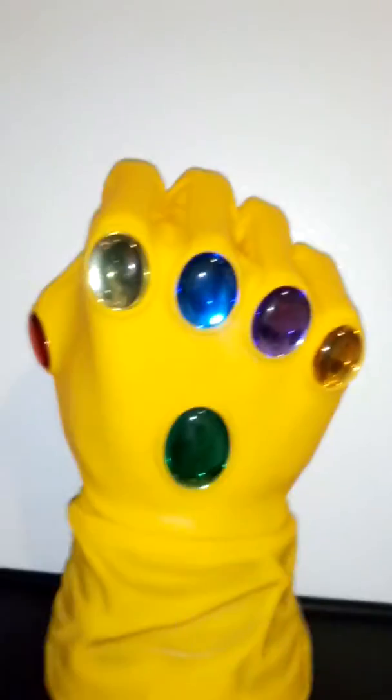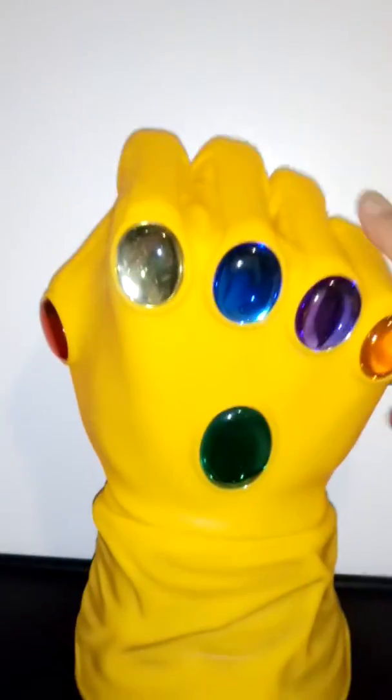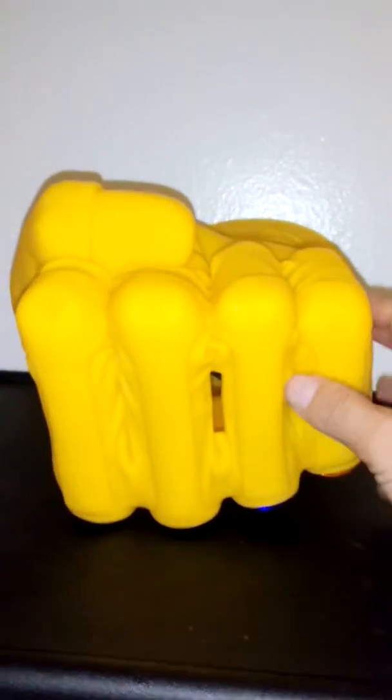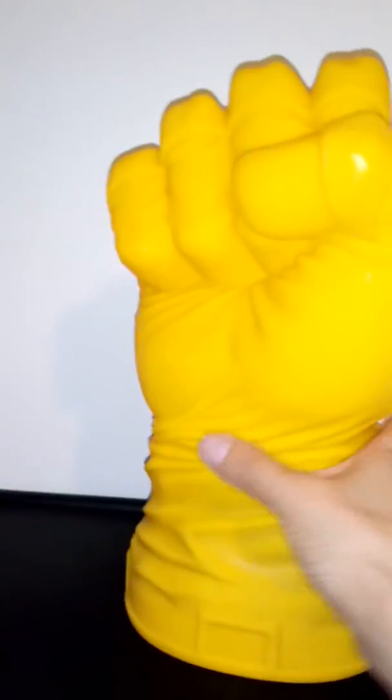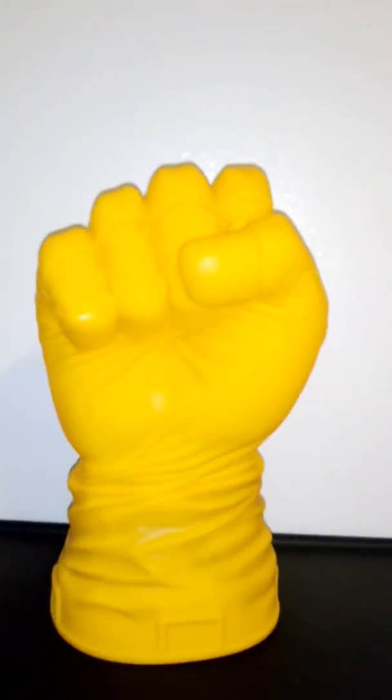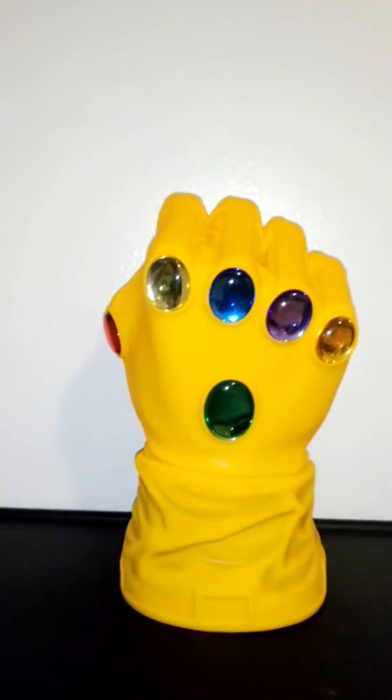It is a piggy bank, as I said — there is a slot to deposit your coins. It is beautifully done. So if you're a fan of Marvel, Thanos, and all the superheroes involved in the Infinite Gauntlet comics, this is a nice addition to your collection.